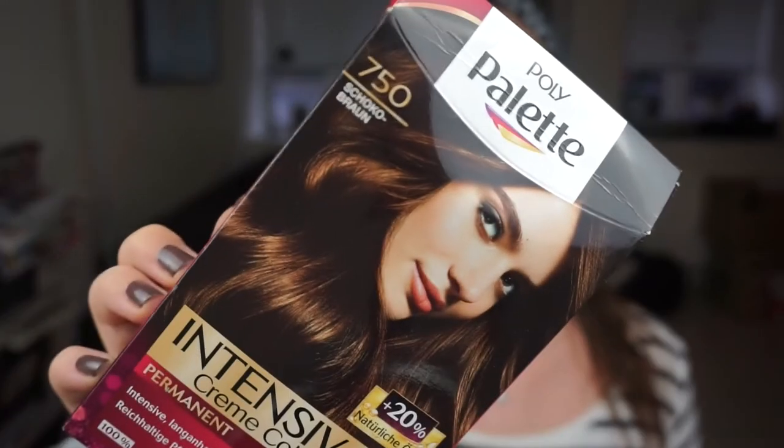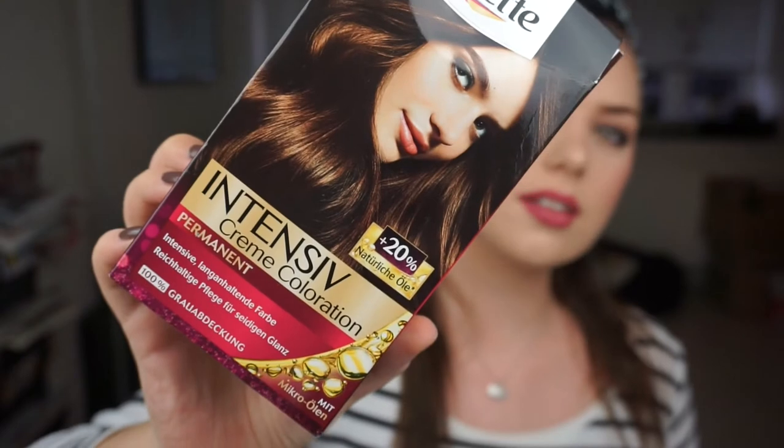For my hair, I have a hair color because I dyed my hair a few weeks ago — I buy this one in Germany as well. It's very, very cheap and it is actually quite amazing how cheap it is. It is a hair color from Polly Palette in shade 750 Choco Brown. This is the only hair dye I use, so I really need to stock up because this was my last one. When I go to Germany — or maybe I can buy it online — I really hope I can.